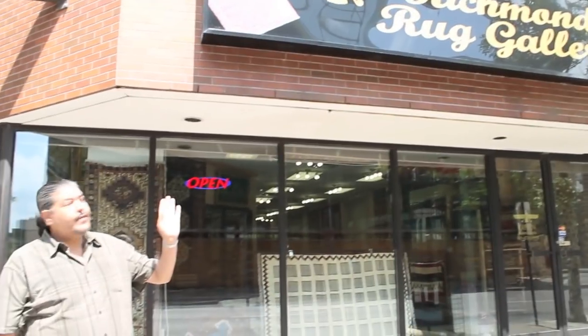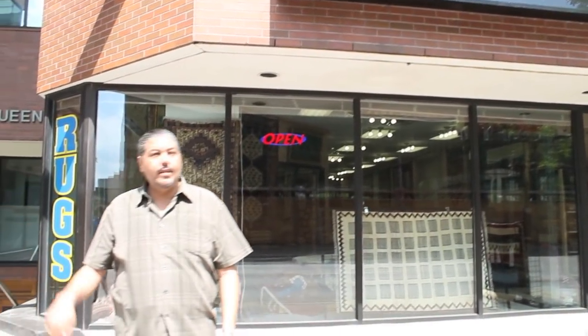Hello everyone, this is my store — a rich food rack gallery in downtown London. We are just selling Persian and Oriental rugs, and I am going to introduce myself and my business.